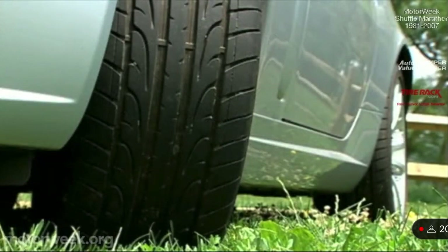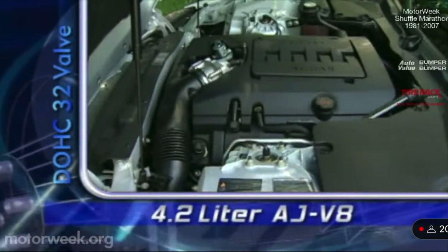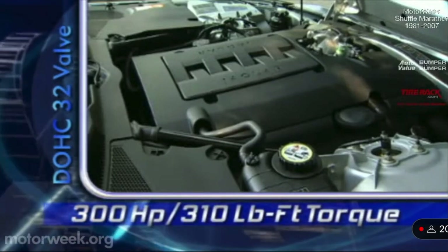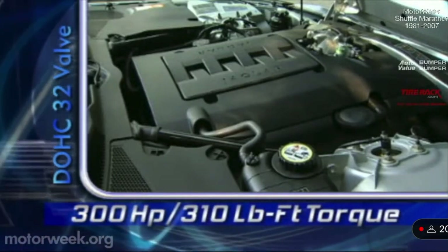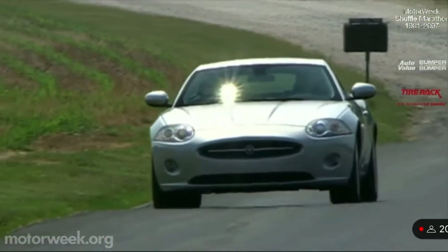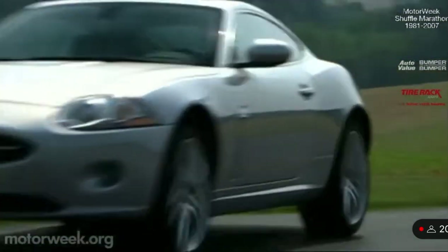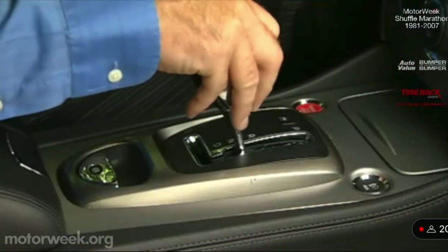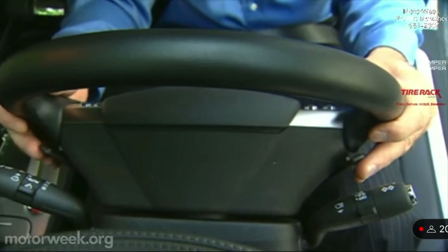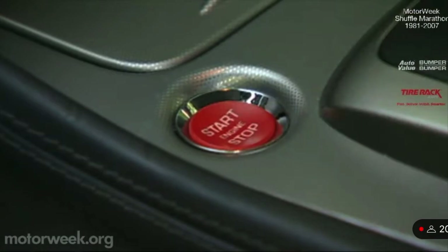To put power to the pavement are 18 or 20-inch wheels and tires. Our coupe was fitted with the 20-inch rims and run-flat tires. The muscle for this beast is the familiar AJ V8 4.2-liter V8, which gets a modest boost in output to 300 horsepower and 310 pound-feet of torque. A supercharged version will soon be available, sporting the infamous R badge. With the new car also comes a new transmission — gone is the familiar J-gate shifter, replaced by a hockey stick gate for the ZF Sequential Shift Automatic, with quick-shifting manual paddles on the steering wheel.